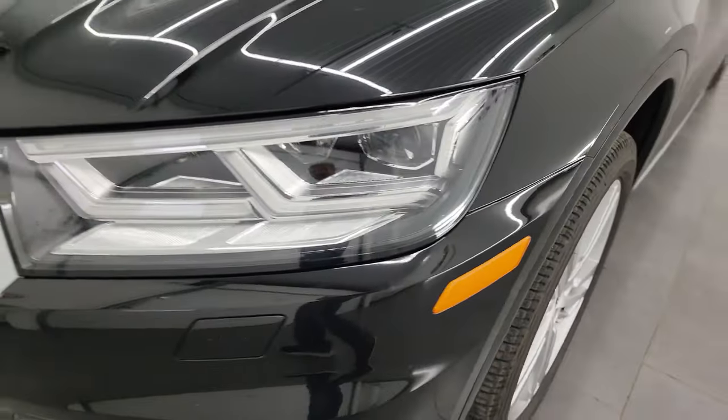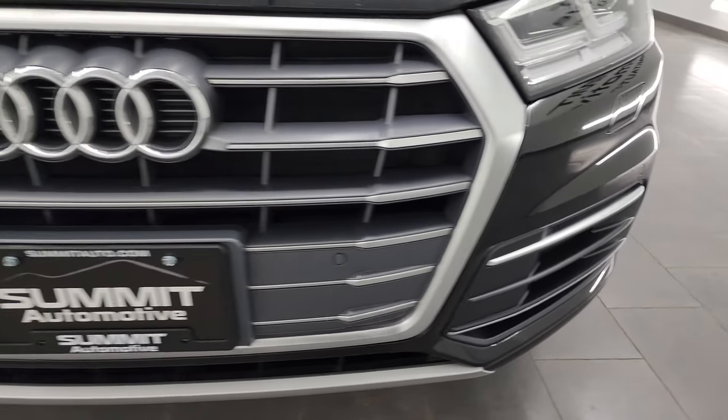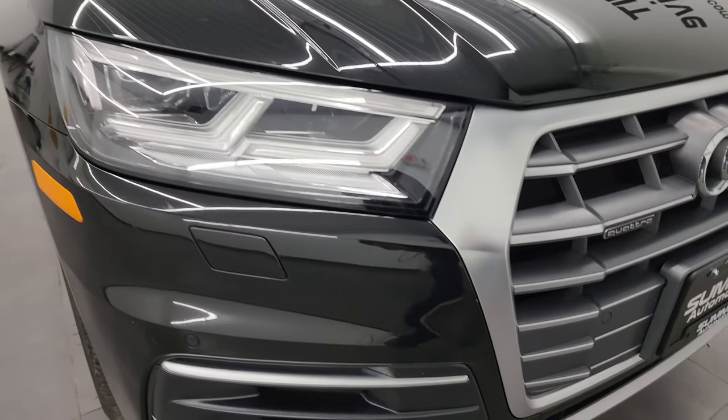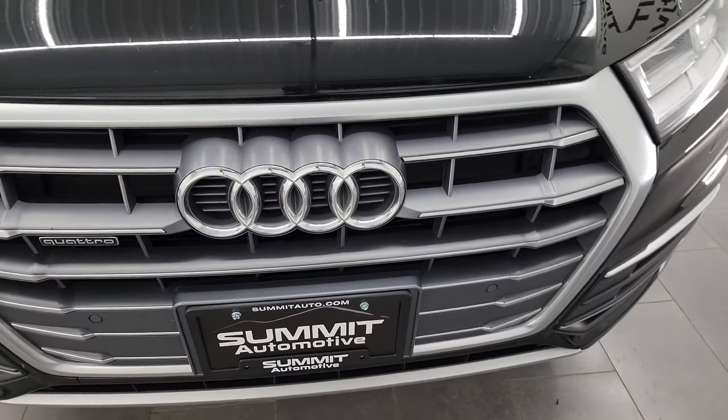Coming around the front here, you can see you get the LED running lights and the LED headlamps as well. We'll turn all those on at the end of the video so you can see how nice and bright they are. You get the front bumper parking sensors on this one as well.